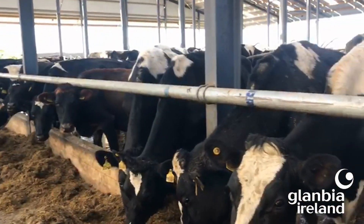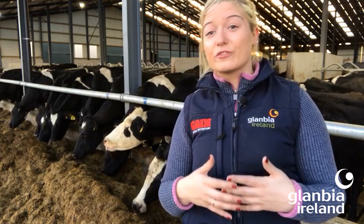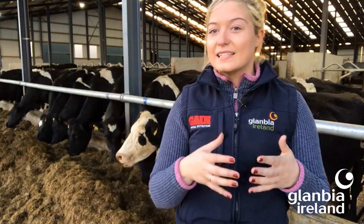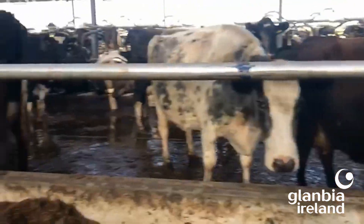Taking body condition score as another example: cows on target at drying off at a body condition score of three, planned for a dry period of 60 days — silage quality will dictate the plan. Silage over 72 DMD will need to be diluted down to avoid cows getting too fat prior to calving. Silage between 68 to 72 DMD can be fed ad libitum. Low quality silage — below 68 DMD, such as 65 or less — will need to be supplemented to maintain body condition score over the dry period. The same principle applies to replacement stock.